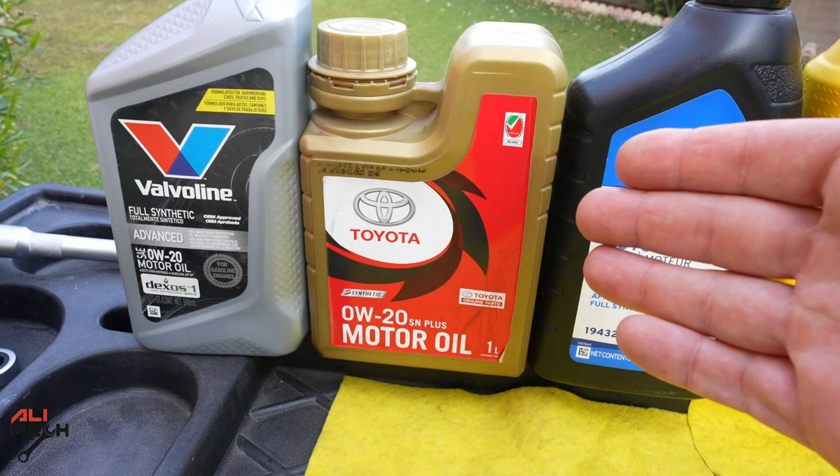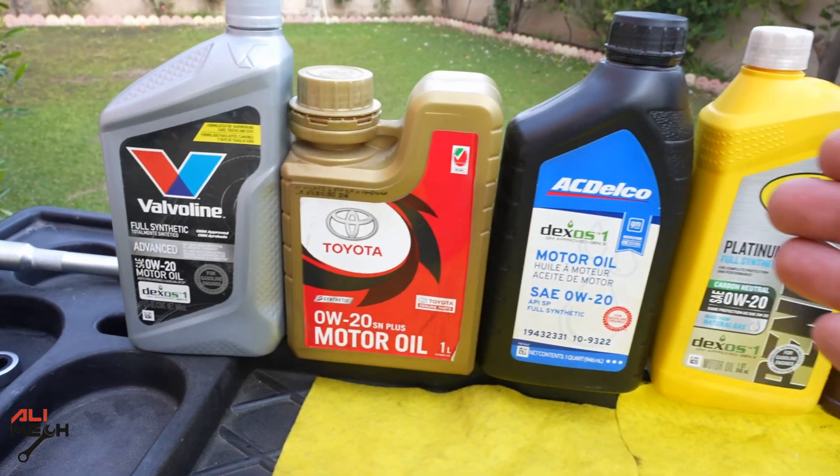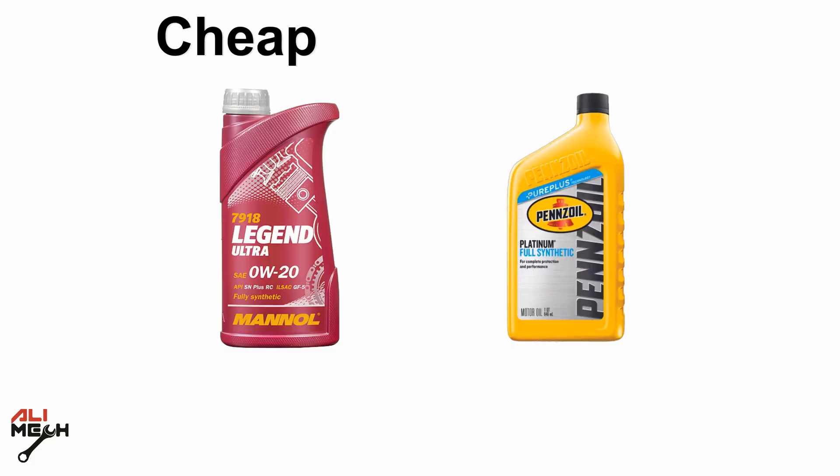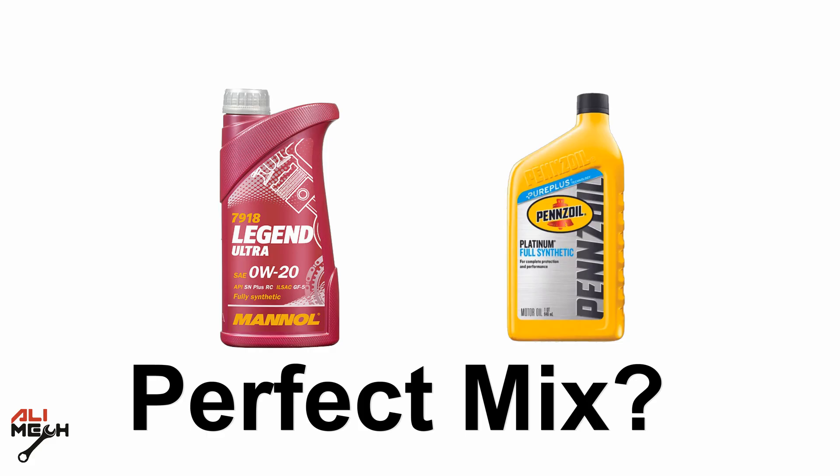What happens if we mix engine oil? What if you have leftover oil from different brands? Can we put them all in one engine? What if we mix cheap oil with the expensive one? Will it make better oil?